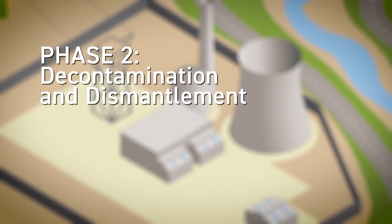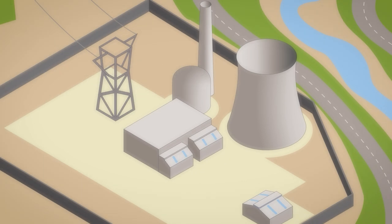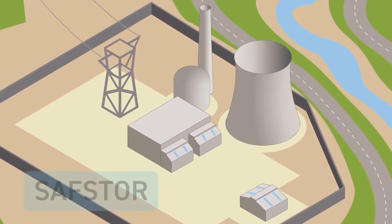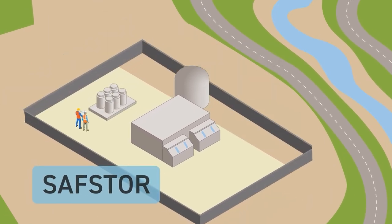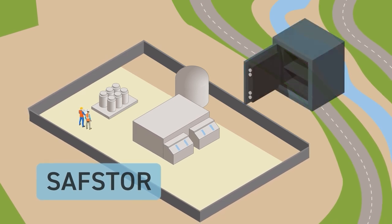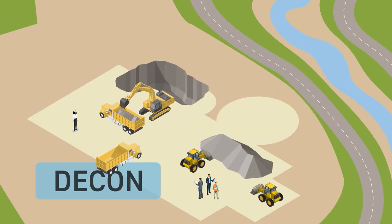Phase two: decontamination and dismantlement. After the plant has transitioned to a non-operating status, the company may follow one of two strategies. Safe store, or safe storage, means simply leaving the site in a safe condition — this allows radioactivity to decay over time and allows money in the decommissioning trust fund to accrue interest.